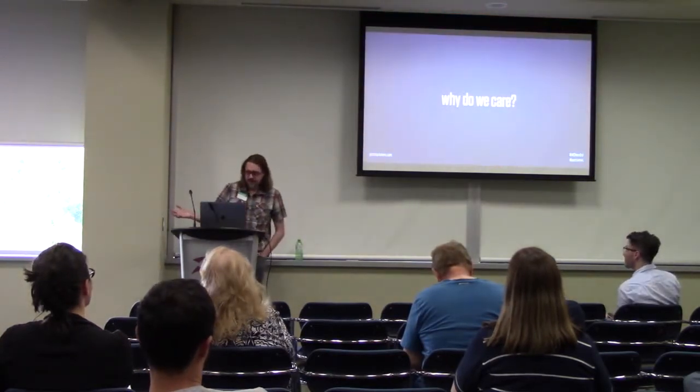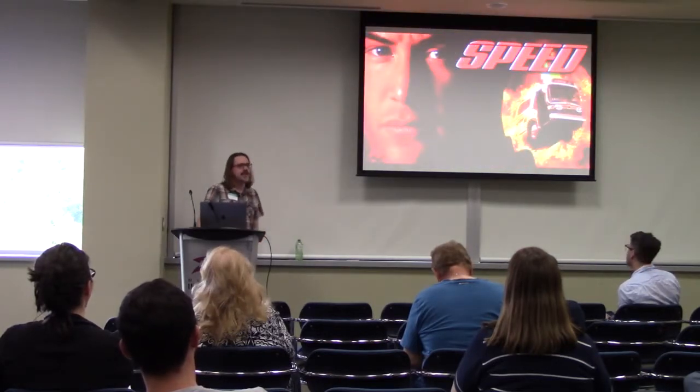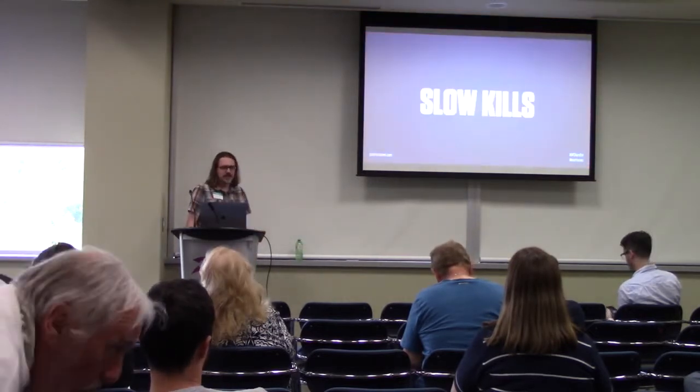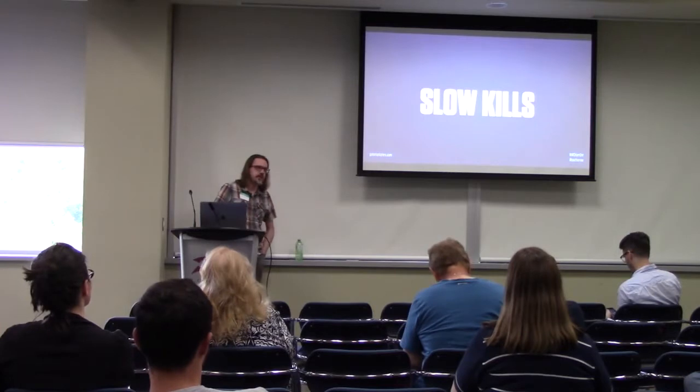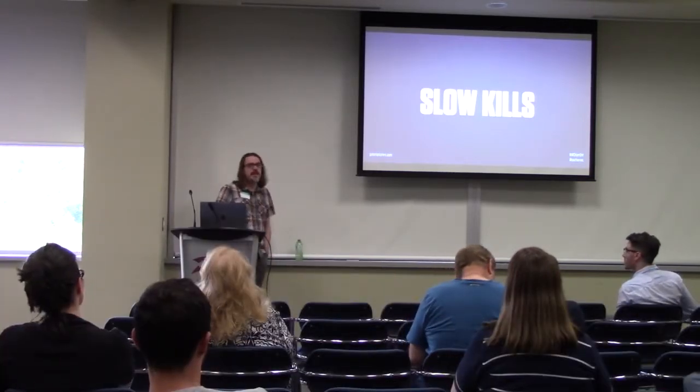So why do we care about a fast site? Because people like speed. They want a fast site, they want to get their content, and they want to move on with their life. And slow kills. It affects your SEO, it affects your conversion rate, it affects the ability to make money with your site.